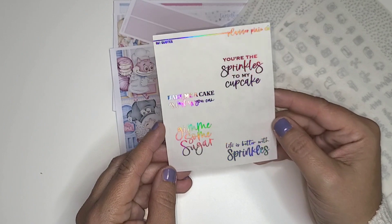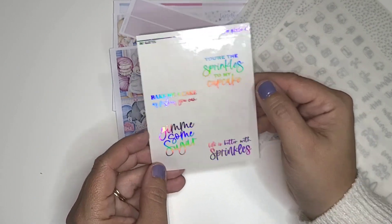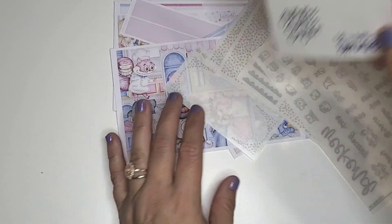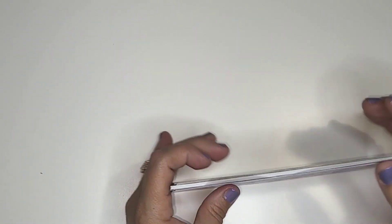I did get the quote boxes — I just thought the quote boxes were super cute. Like 'you're the sprinkles to my cupcake' and 'life is better with sprinkles' — it's adorable. So that is what we are doing for the first week. This is a five-week month for the planner.